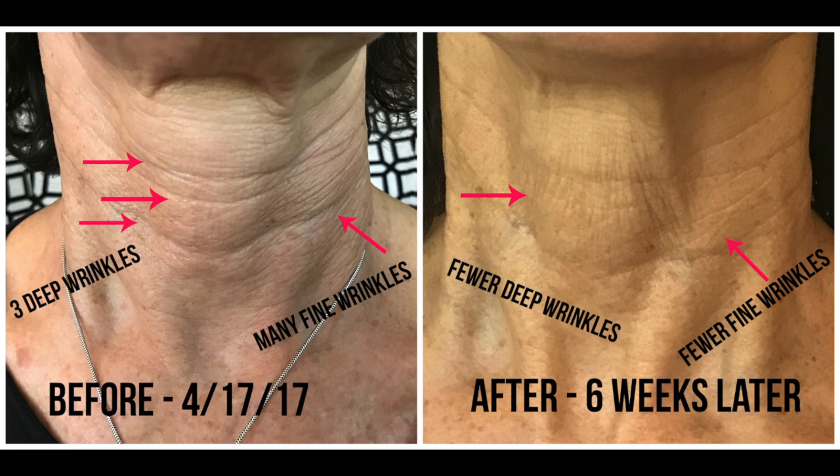Terry and I took our before pictures on April 17th. I gave her half the bottle in a Tupperware container. We each used it for six weeks on our necks, and this past weekend we took our after pictures. In Terry's before picture she had three or four very large wrinkles on her neck.